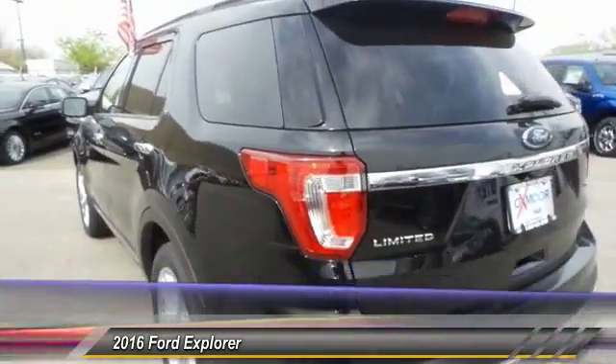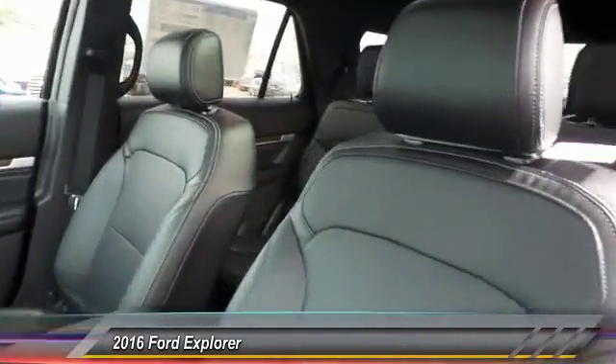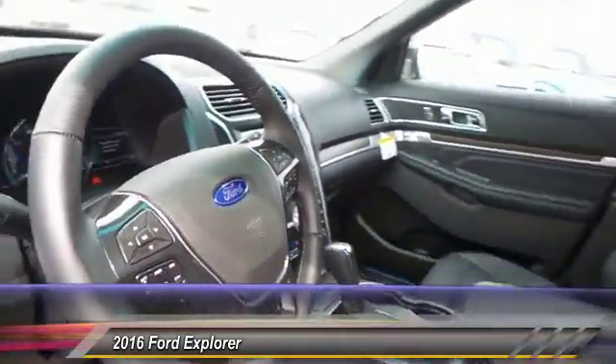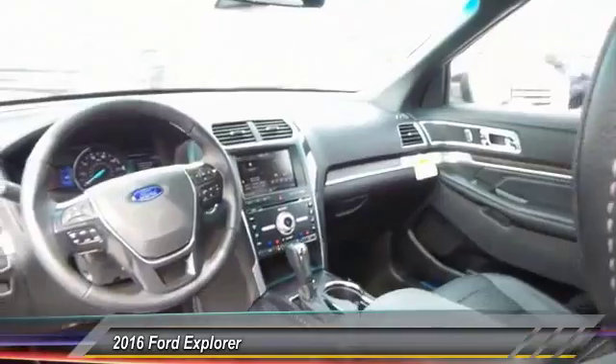Here are some of this vehicle's great options: traction control, power passenger seat, navigation system, dual airbags, alloy wheels, front air conditioning, power steering, four-wheel disc brakes, universal garage door opener, heated front seats.